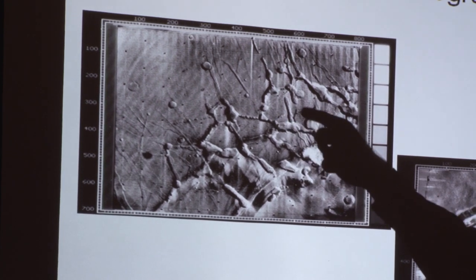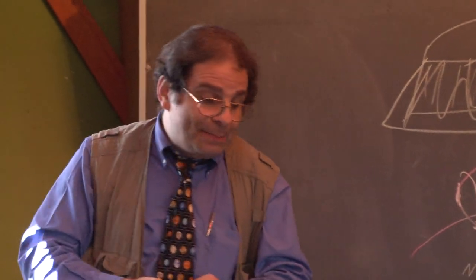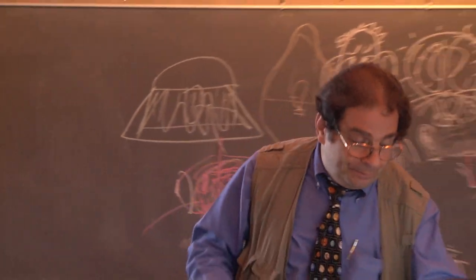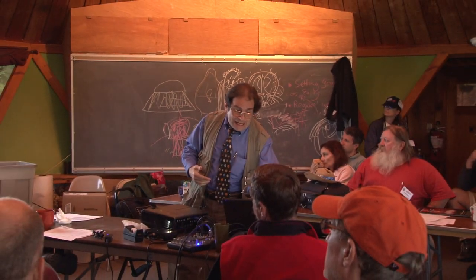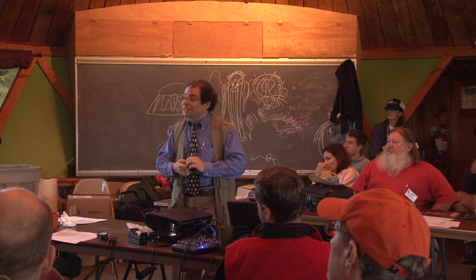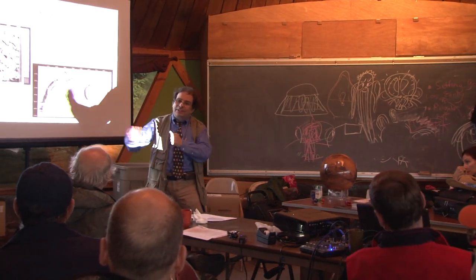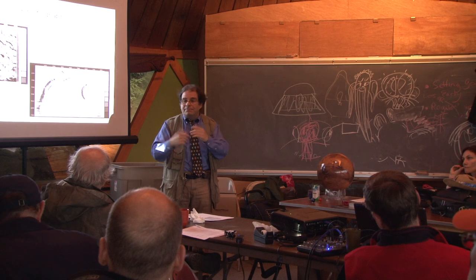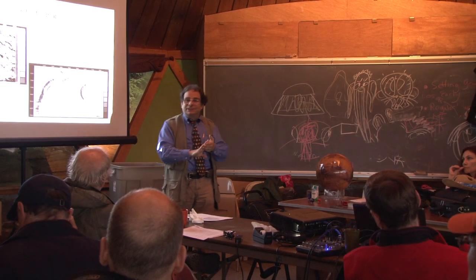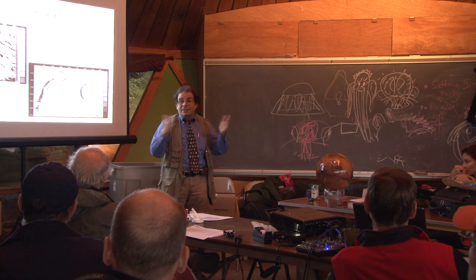So we went from 'there definitely is something there' with canals and the like, to Mariners 4, 6, and 7 where you don't see any of this, and then with Mariner 9, 'ah, there is something there we can look at.' There were also financial problems that Congress and the administration went through even back in the late '60s and early '70s. Viking was originally scheduled to launch in 1973, but Congress came up with the great idea to have it land on Independence Day 1976, the 200th anniversary.